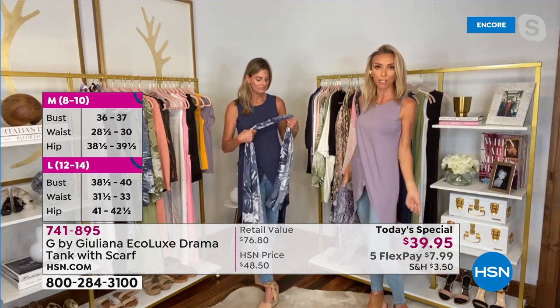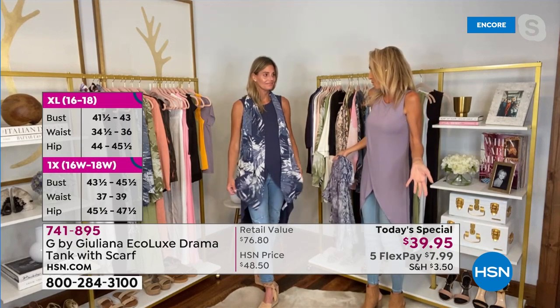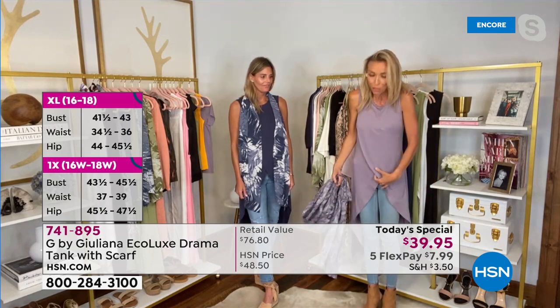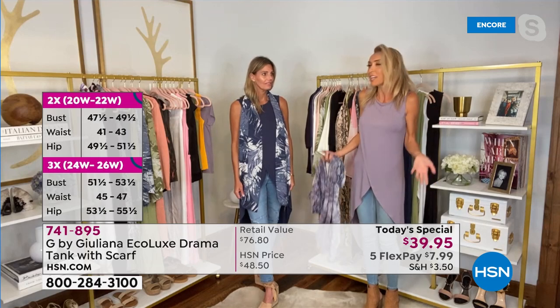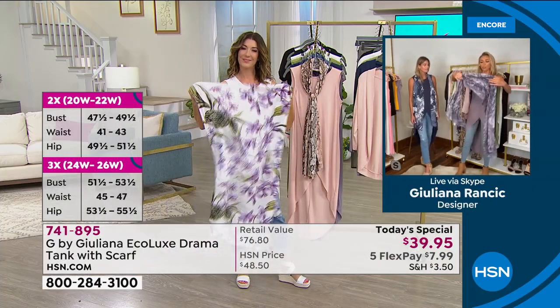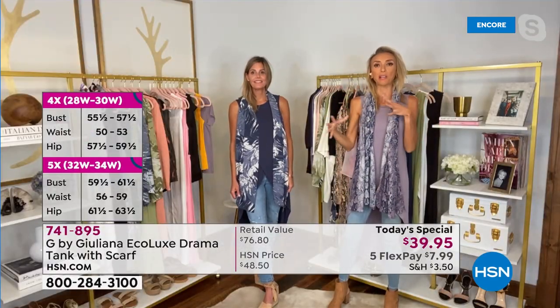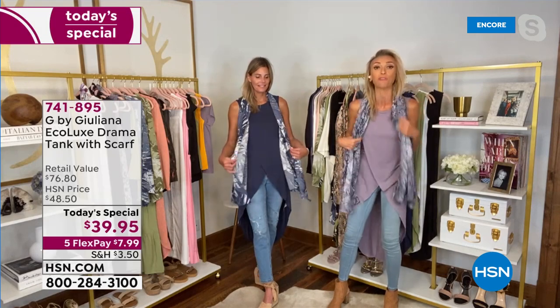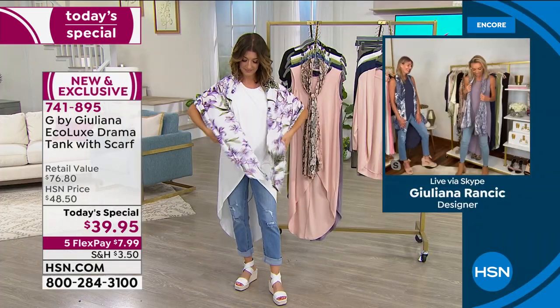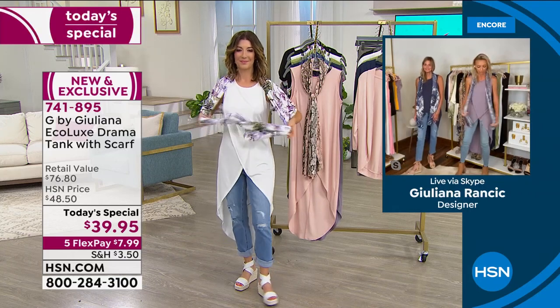These pieces are great on their own too — I actually wear the tank on its own more often than not. Sometimes I throw a denim jacket over it, sometimes the scarf over that — it totally depends. Also be sure to check out the G by Juliana Instagram page, where in the next week I'll be posting videos of different ways to tie this scarf. There are so many ways — it's like magic. I'm so excited everyone's loving it.